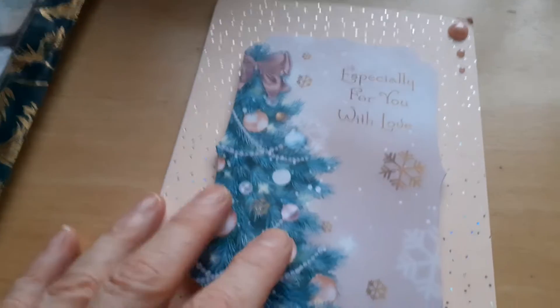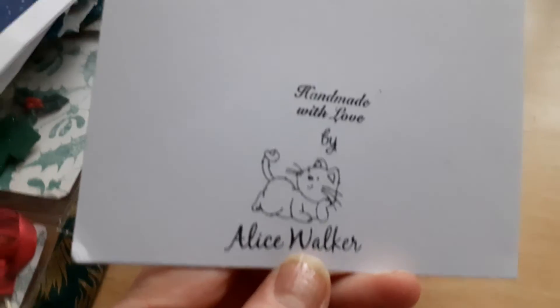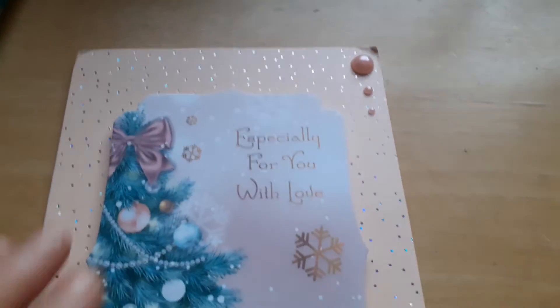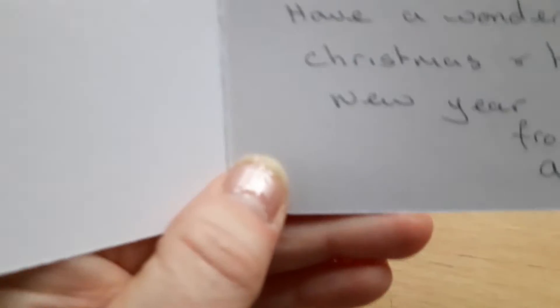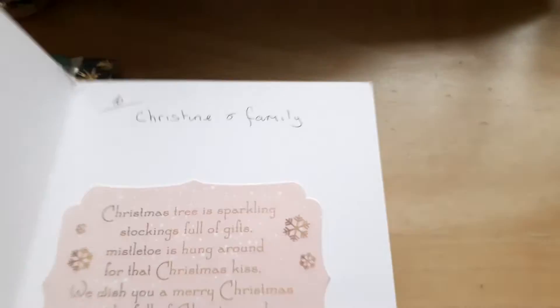The next thing I received is this lovely card from Alice Walker — handmade with love by Alice Walker. It's a lovely stamp. This lovely card is especially for you with love. It's got three beautiful gems at the top and a gorgeous topper. Inside it says: to Christine and family, have a wonderful Christmas and Happy New Year, love Alice. And the sentiment in the middle says: Christmas tree is sparkling, stockings full of gifts, mistletoe is hung around for that Christmas kiss. We wish you a Merry Christmas — may it be full of Christmas cheer, may the happiness of the season continue through the new year.